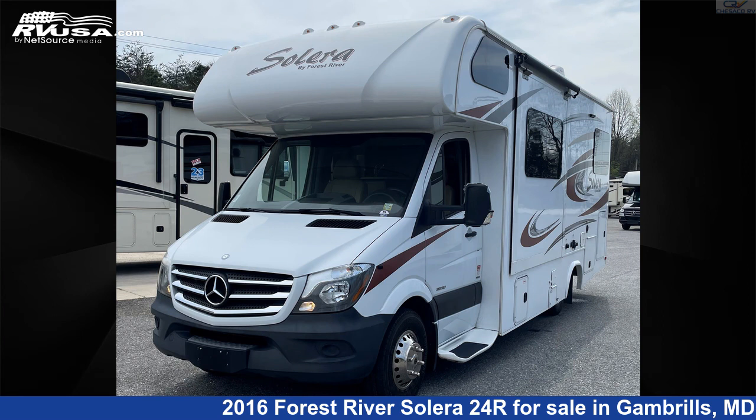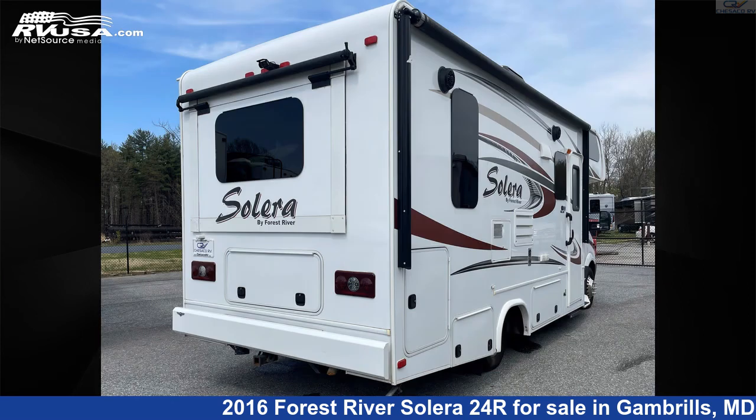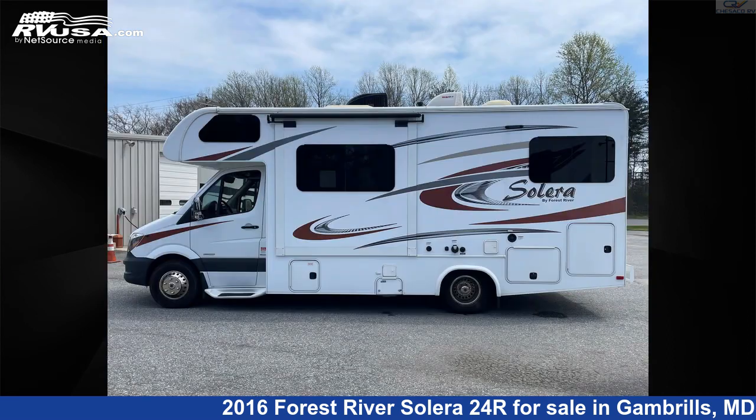This 2016 Forest River Solera 24R is a Class C RV. It is located in Gambrills, Maryland 21054 and is offered for sale by Chesico RV. This used Forest River is 25 feet 0 inches in length and features two slideouts, sleeps 5, and 41 gallons fresh water capacity.